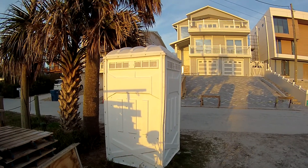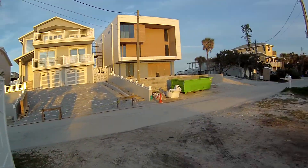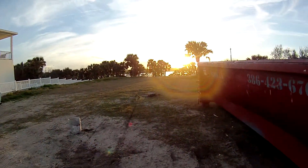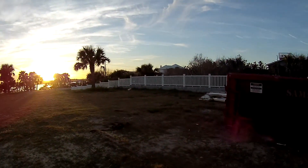We'll give this one a medium to high thumbs. Looks like they've just put it on site — an older port-a-potty. It looks like they're going to be building a home here. Late afternoon sun here at New Smyrna Beach, Florida.